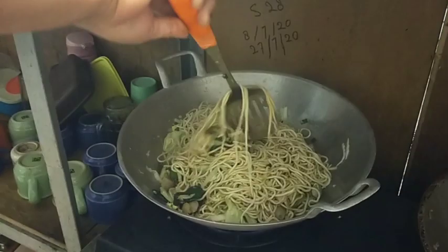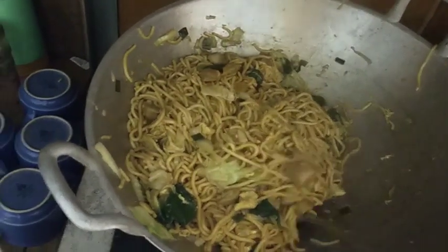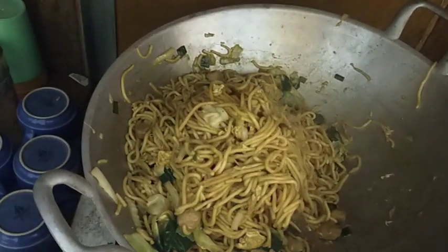Ini sudah setengah mateng. Akhirnya mateng juga seperti ini. Ini mie nyemeknya enak banget, sumpah deh, kita cobain yuk.